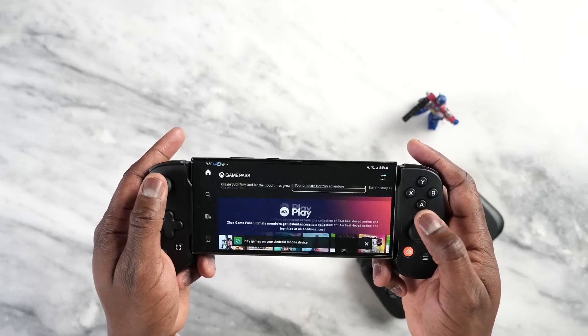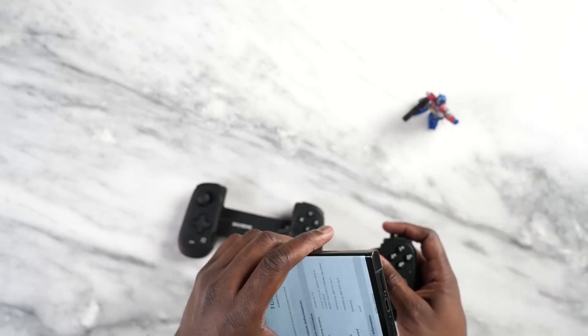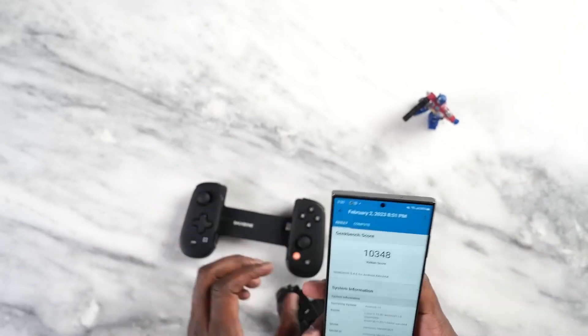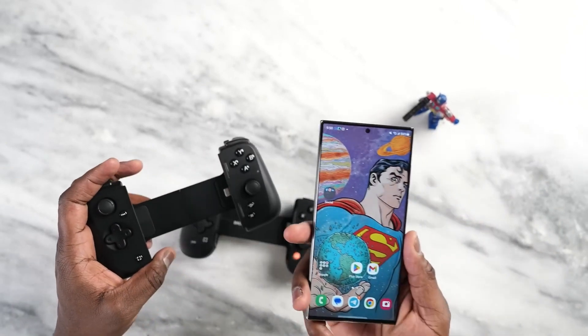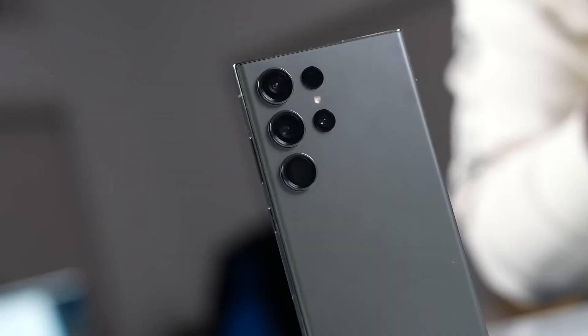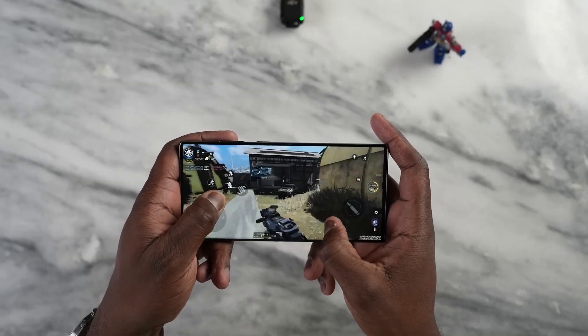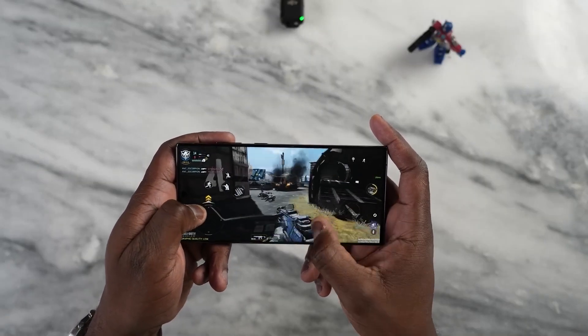The Snapdragon 8 Gen 3 also has a new GPU, the Adreno 750, which is said to offer a 40% improvement over the Adreno 730 in the Snapdragon 8 Gen 2. This means that the Snapdragon 8 Gen 3 can deliver stunning graphics performance in games and other applications that use the GPU.